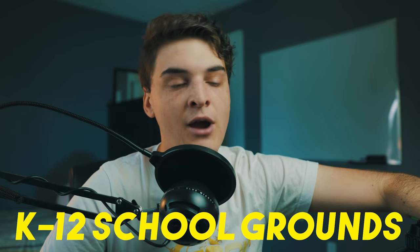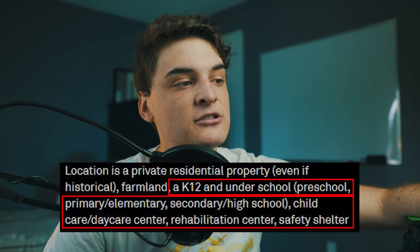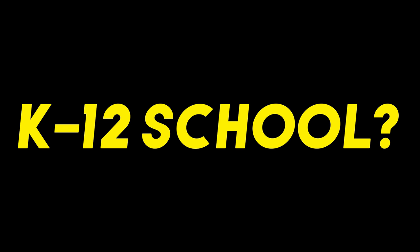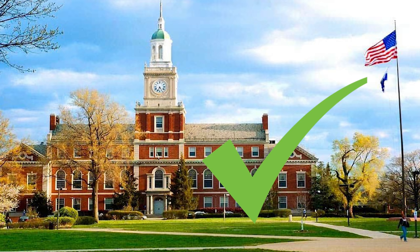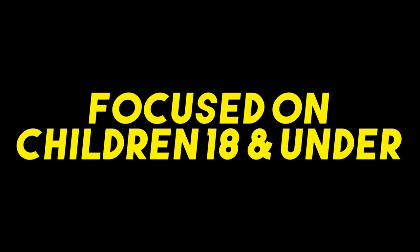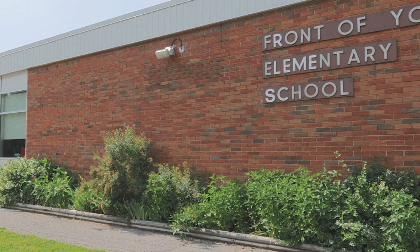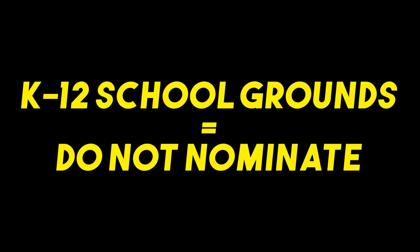Anything on K-12 school grounds should also be avoided. That means preschools, private, elementary, secondary, and high schools, childcare, daycares, rehabilitation centers, and safety shelters will get declined. K-12 schools are generally focused on children under the age of 18, which is why they should be rejected — even if owned by the city or a church. Colleges and universities are fine to nominate, but anything on grounds where the school is focused on children under 18 should be rejected.